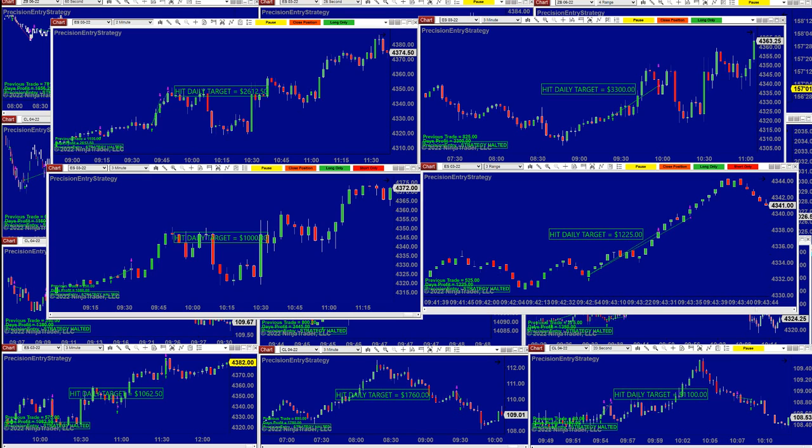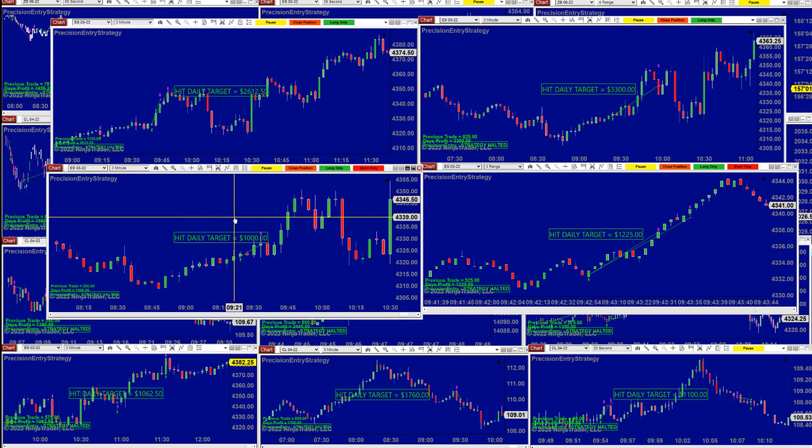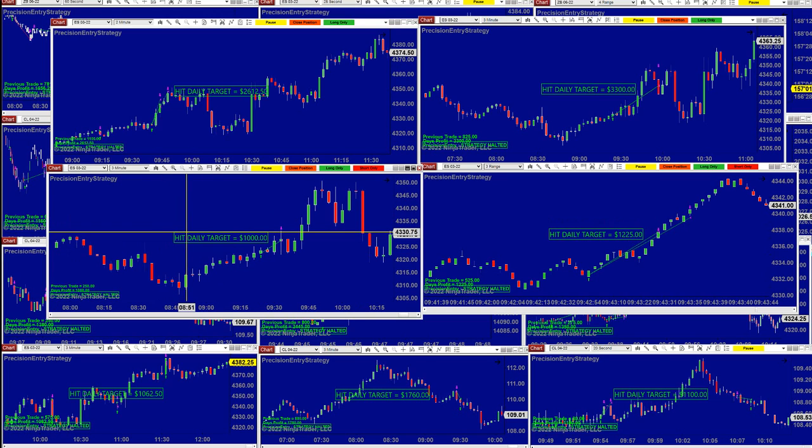The precision auto trade takes a trade with the trend and can reverse at the same time. It does not require any filters — it's one entry, and it is an excellent, very smart entry. Very friendly to use; it does not require a lot of knowledge. Somebody who knows a little bit about NinjaTrader can learn how to optimize this auto trade within two days.